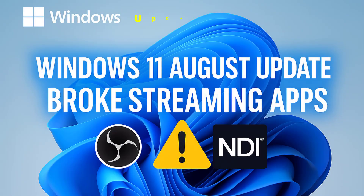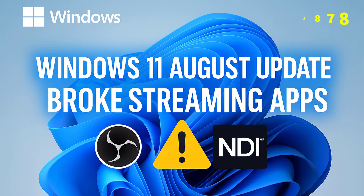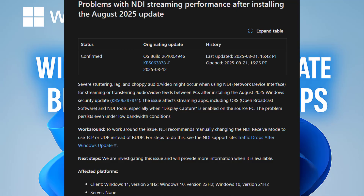Hi everyone. In this video we are covering a brand new problem with Windows 11 and Windows 10 August 2025 security update. This patch is now causing a serious issue for streamers and anyone using OBS and NDI tools. Microsoft has officially listed this bug on the Windows Release Health Dashboard, warning that after installing these updates, you may experience severe stuttering, lag, or choppy audio and video when using NDI to stream or transfer feeds between PCs. This affects popular streaming apps like OBS Studio and NDI tools.